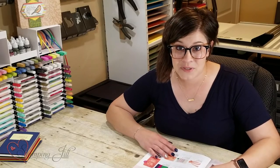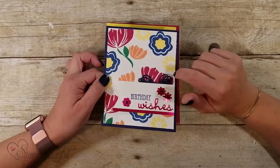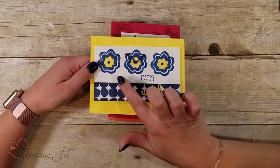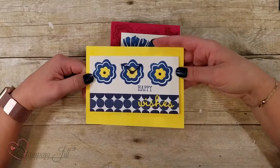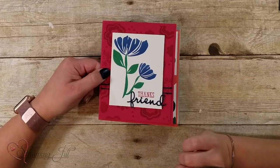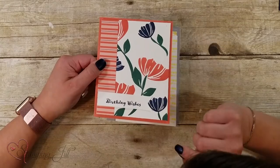I wanted to show you some fun samples we came up with using this set, as well as some trades we received. Here's one we did using the different colors from the paper, just with the stamps — a yellow and blue card, super cute. You can see the little punches and enamel dots on there too. I love that the set has two different size flowers you can put together.